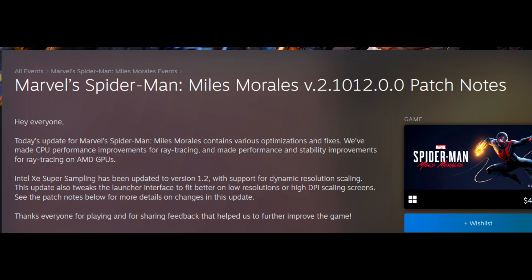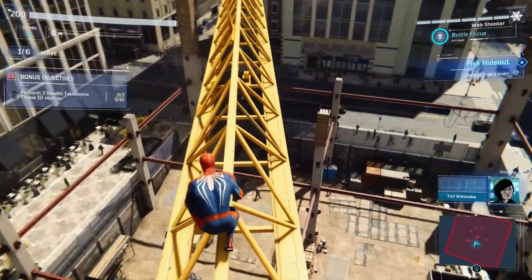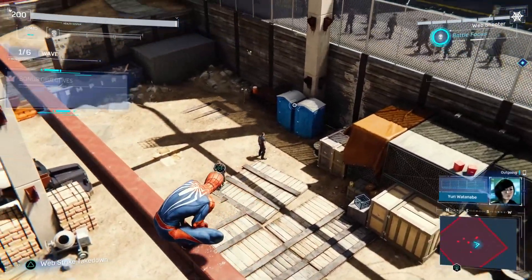Miles Morales has got a brand new update as well. Miles Morales contains various optimization fixes — CPU performance improvements for ray tracing, performance stability improvements, and Intel Super Sampling updated to version 1.2. There's also a corrected issue with left stick diagonal controller input when Steam Input is not active, and the launcher has been adjusted to fit on screens with low resolutions or high DPI scaling settings. Nice to see Spider-Man 2018 and Miles Morales get an update. I still think the games are a little bit too expensive on PC — you can find them on sale for like $35 to $38, at least Spider-Man 2018.